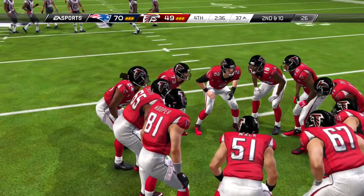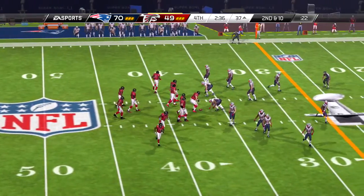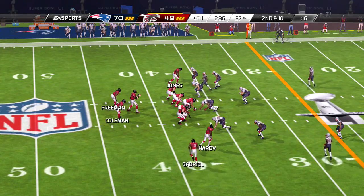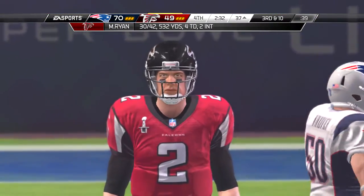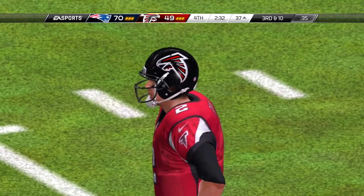Great game. The defense here in a dime look. Takes a snap out of the gun, slings it left side — and that ball probably should have been picked off, but instead incomplete. Well, he did almost everything right. Excellent coverage. Breaks on the football. Just unable to haul it in and take it the other way. So he dropped an interception — key for him now, don't dwell on it, just move on to the next play.